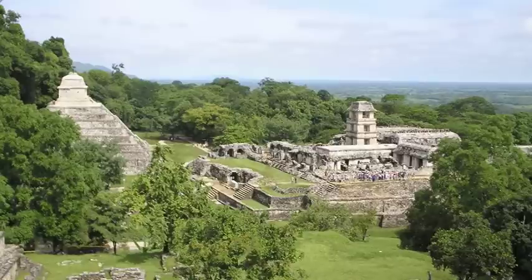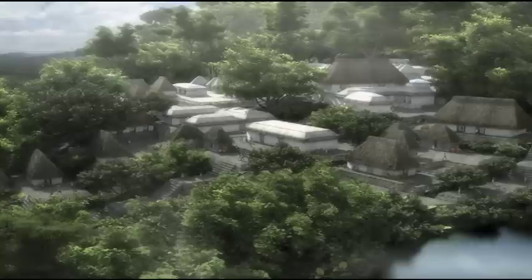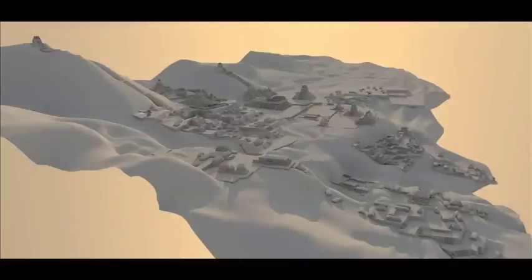People started settling around the Palenque area as early as about 100 B.C., and Palenque continued to about 800 A.D. It's very small — only two square kilometers — and it's built on very steep terrain. There's a very small flat area that the majority of it is built on, and then it's built up into the mountains and on an escarpment as it drops off to the plains.